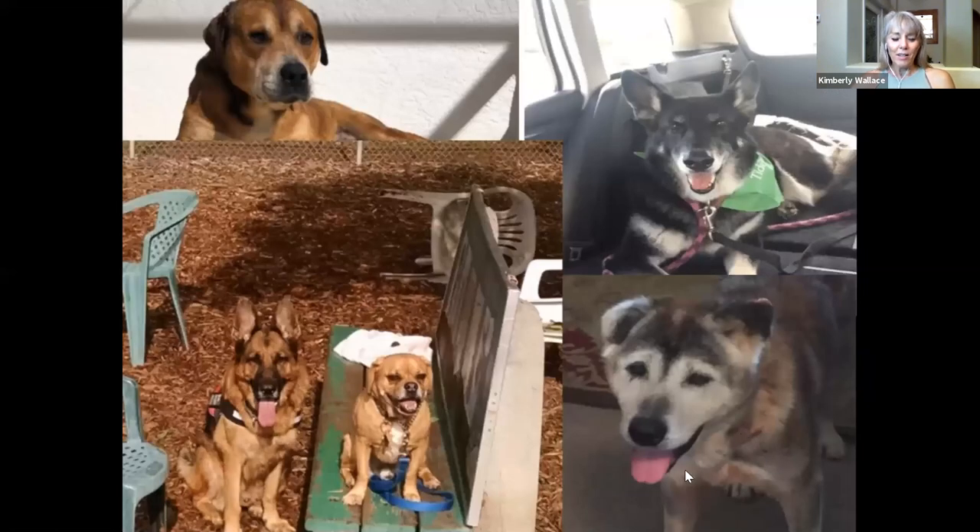These are my five rescue dogs. The three on the bottom have passed away — they gained their wings. The top two are still with me. I rescue senior dogs and they all come to me with medical issues, so I get to use my oils and other things to help improve their health and help them live longer, healthier lives.